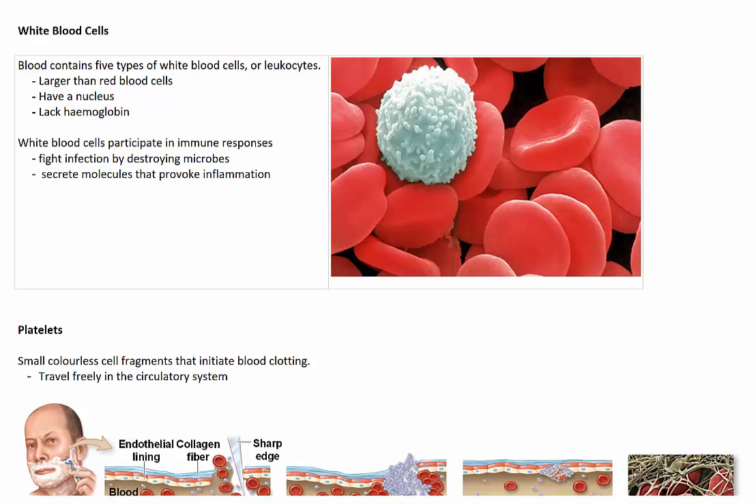Blood contains 5 different types of white blood cells, which are also referred to as leukocytes. White blood cells are larger than red blood cells. They're also different in that they actually have a nucleus and they lack haemoglobin, which means they don't actually carry oxygen. But what white blood cells do is participate in immune responses — they're very important for things like fighting infection by destroying microbes, but they also secrete molecules that can provoke inflammation in the case of an injury.